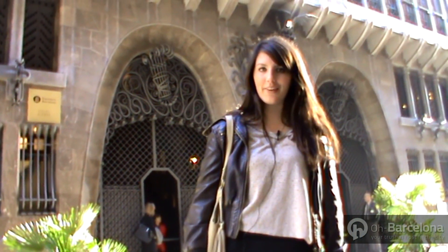I'm standing in front of one of the lesser known works of the infamous Antoni Gaudí. This is Palau Güell and it's a great example of the classic modernista architecture you can find around the city. It's well worth a visit.